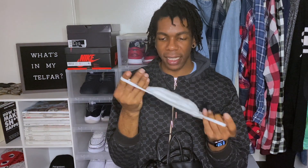Of course, we have a mask in here. Sometimes my mind just blanks and I leave the house and I forget I need a mask. I always try to keep one on me. I usually just put it on my chin and then I'll pull it up when it's time to use it. I have some in my car too — I keep them everywhere, but one's in the Telly.